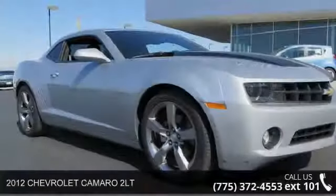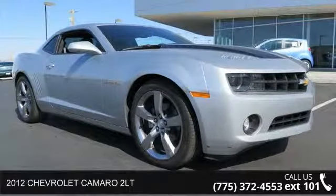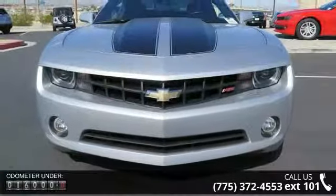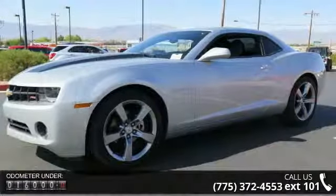Arrive in style with this 2012 Chevrolet Camaro 2LT. If you are looking for a first-rate auto, this one could be yours today. This vehicle comes with a reliable six-cylinder engine connected to a smooth shifting automatic transmission.